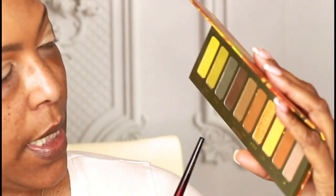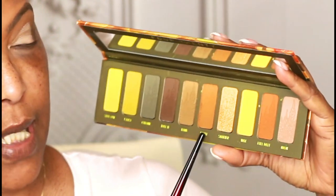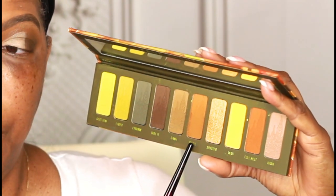I've done my little half cut crease. Going back into the 420 palette, I'm going to use Blunt again to soften up the edges of where I've carved out my lid. Blunt is a really pretty color.